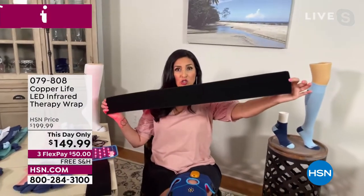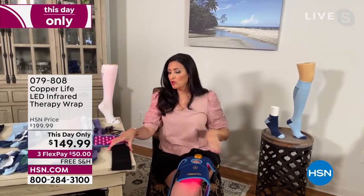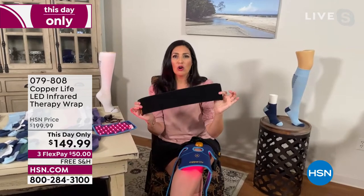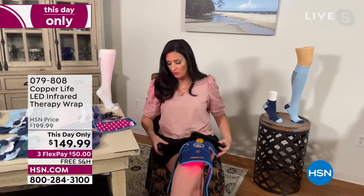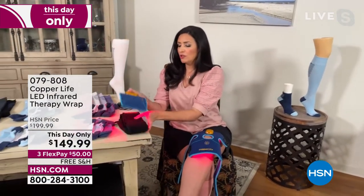It comes with a really long strap so if you want to put it on your back or across your shoulder, however you need to wrap it, you're able to do that. It also comes with a shorter one so if you want to wrap it around your arm or your thigh or a leg, wherever you need to wrap it to help with that relief, you're able to put it there as well. And it velcros so beautifully together.